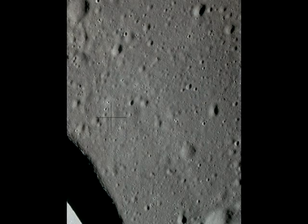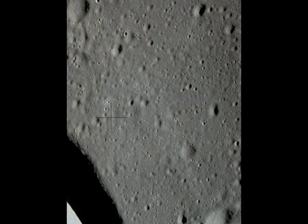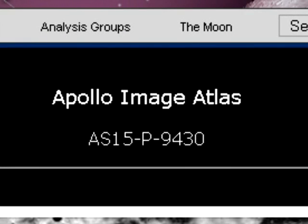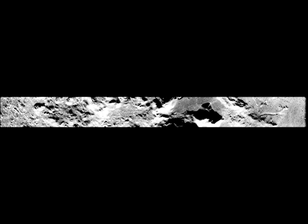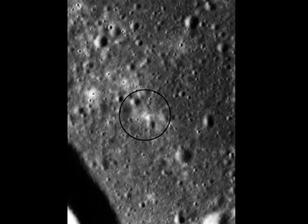Flipping through these images, the landscape is clearly the same, although the brightness and contrast has evidently been adjusted in the JAXA release. Still, the halo is not visible. Now let's look at the after shot, image number AS15-P-9430. Unfortunately, the only copy I could find was this low resolution version from the Lunar and Planetary Institute. Zooming in on the area of interest only distorts the picture quality, although we can just make out the bright halo.